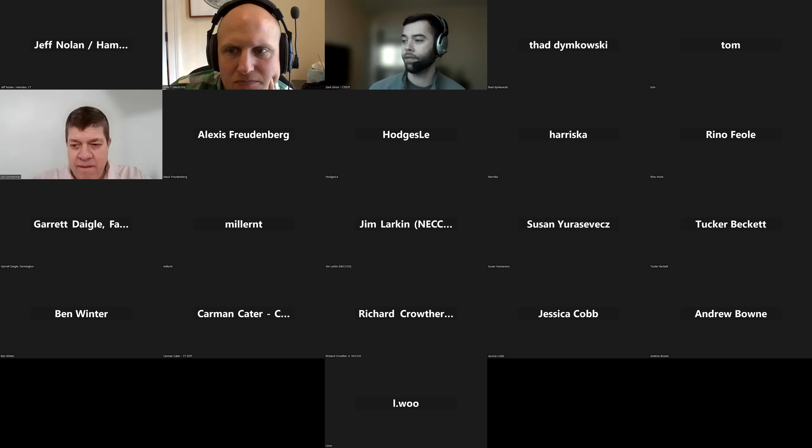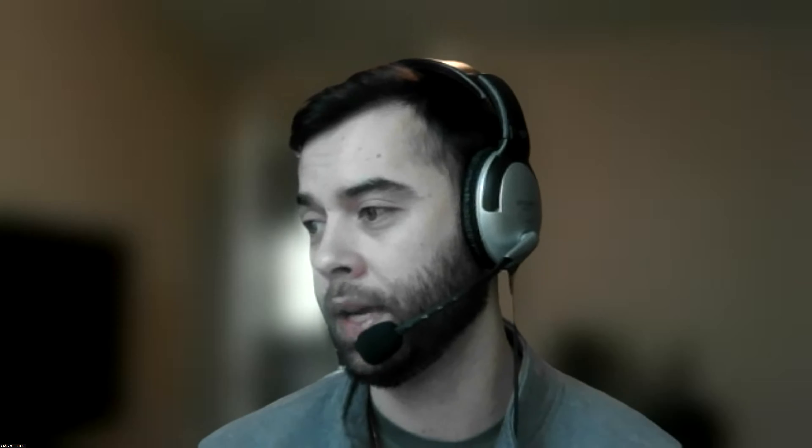Thank you, Carl. If you have any more questions, feel free to drop them in the chat. We're going to move on to our next presenter. We have Jen Powelczyk, the GIS database manager out of UConn, who will be presenting on crash data.